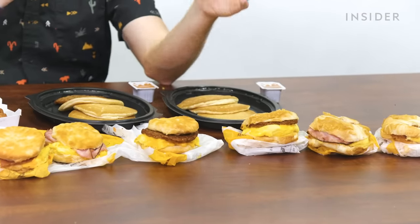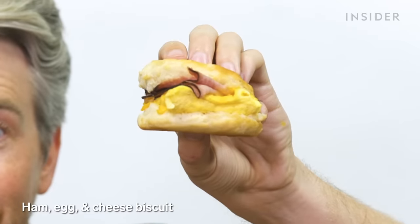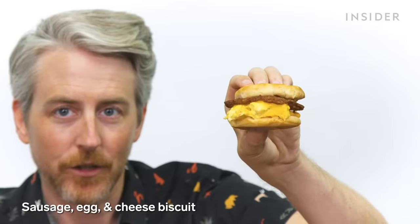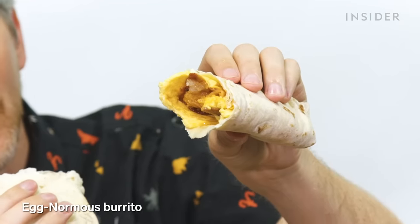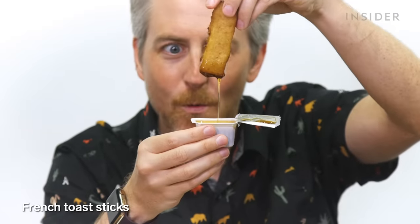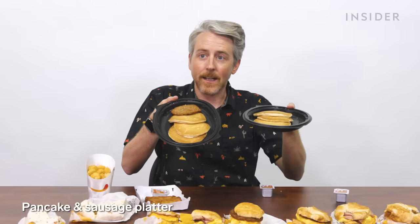The US has a lot more going on in the breakfast menu than Japan. In the US, you can get breakfast sandwiches in biscuit or Croissandwich options — bacon, egg and cheese; ham, egg and cheese; and sausage, egg and cheese. There are also two breakfast burritos: the Egg-Normous Breakfast Burrito and the Breakfast Burrito Junior. Plus French toast sticks, and a pancake platter with or without a side of sausage.